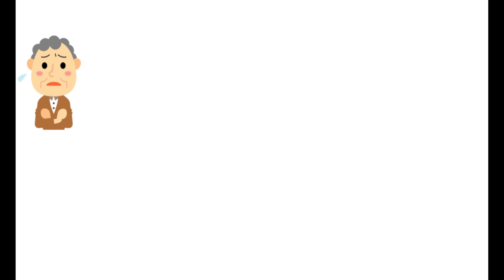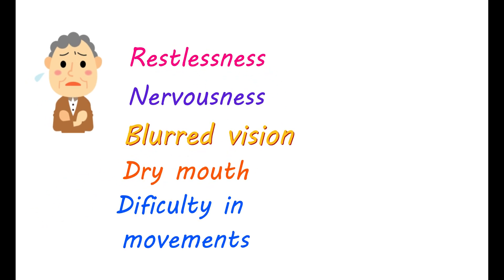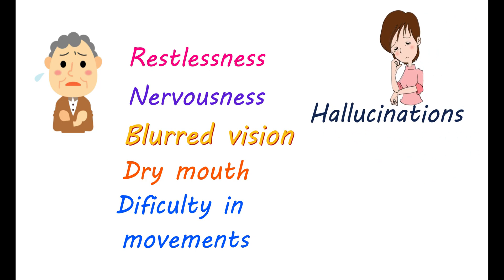You can also perceive restlessness, nervousness, blurred vision, dry mouth, and some difficulty in movements. You can have hallucinations with higher doses.